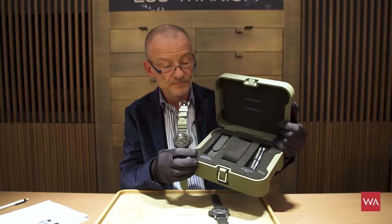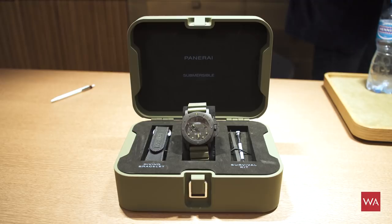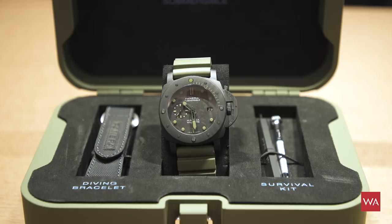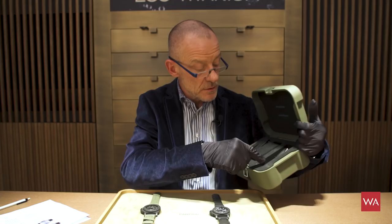I have something more to show you. This is the box that comes with the military version. Like the box that comes with the Mike Horn watch, it is made out of recycled plastic. They are really getting sustainable now, and they are thinking ecologically at Panerai. There is a second strap coming with it — very nice. If you are more into a black one, you can change to black. You have your tooling in the box that comes with it.